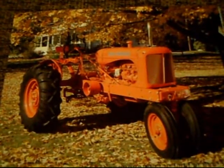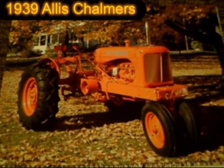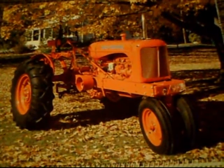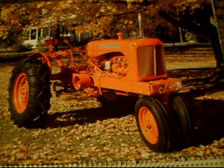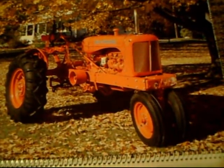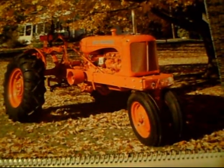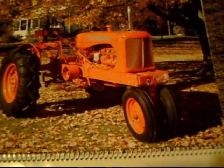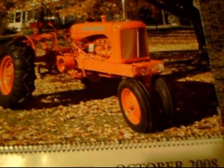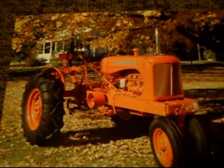Here we go — a 1939 Allis Chalmers WC, a beautiful piece of equipment. They made about 178,000 of these things between 1933 and 1948. It had a 30 horsepower four-cylinder engine and a four-speed transmission. A very nice piece of equipment.